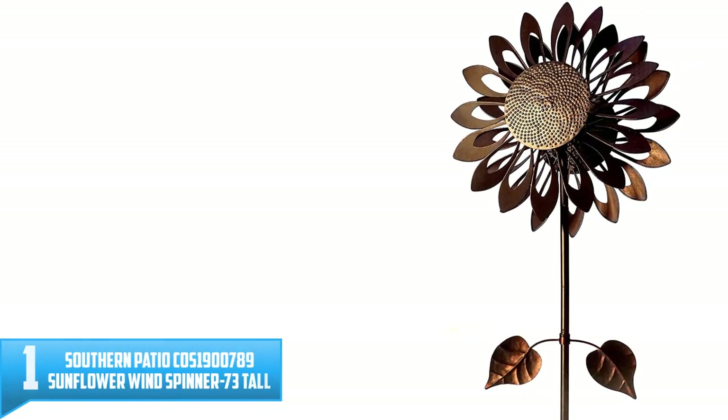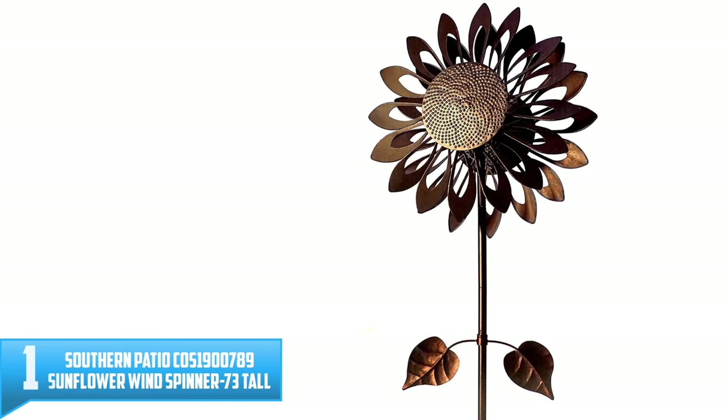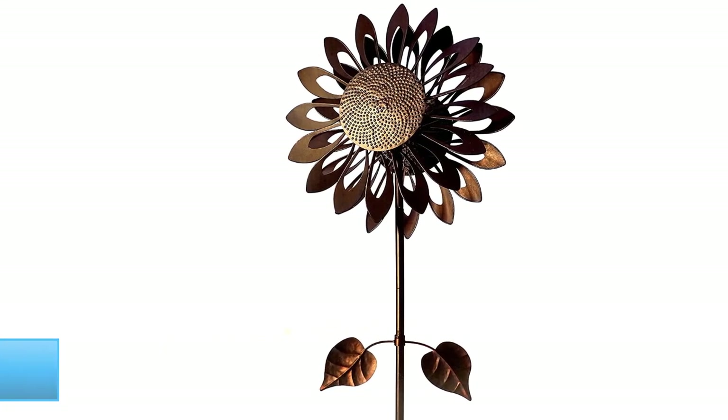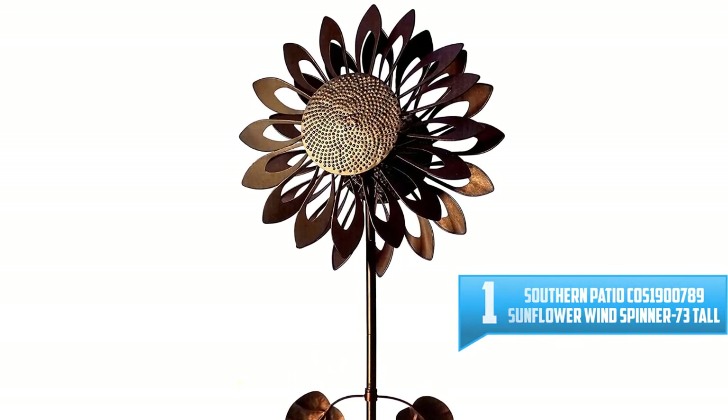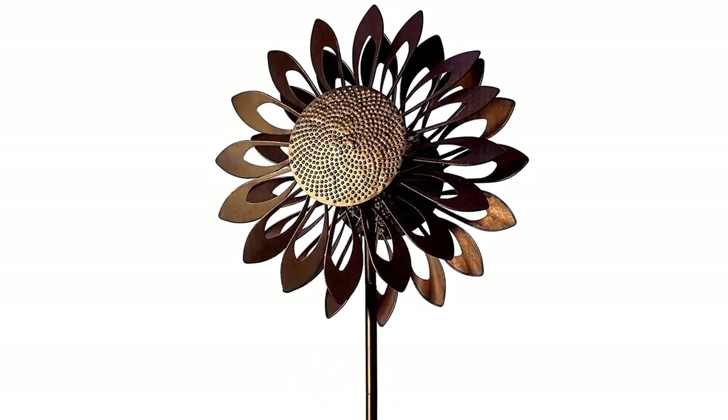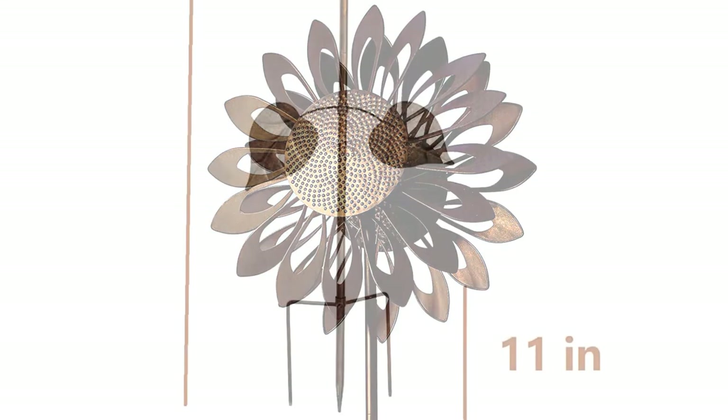Number 1: Southern Patio COS-1900789 Sunflower Wind Spinner, 73 inches tall. This large wind spinner is a great decoration for your home. It is weather-resistant and durable, and the color will complement any garden.